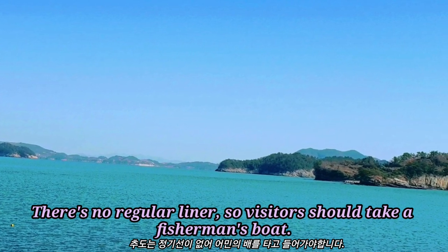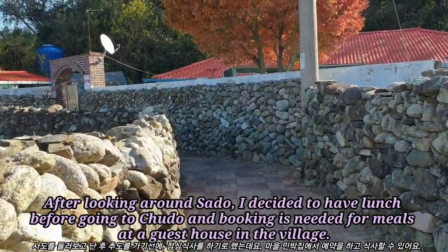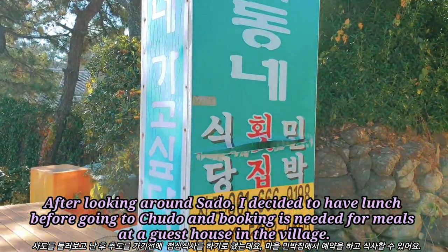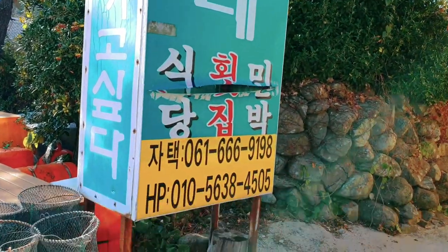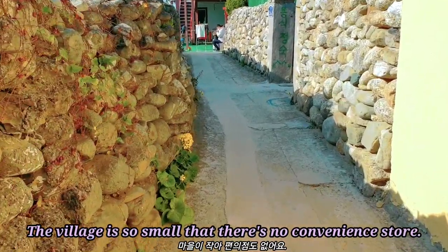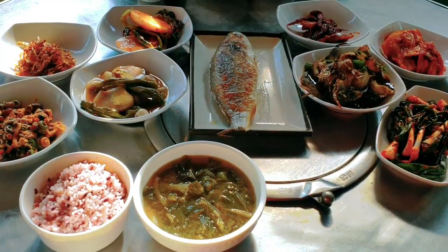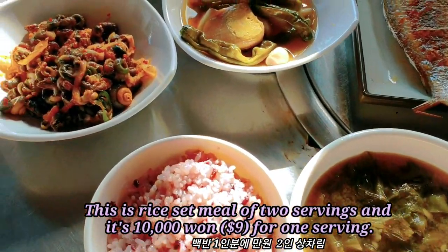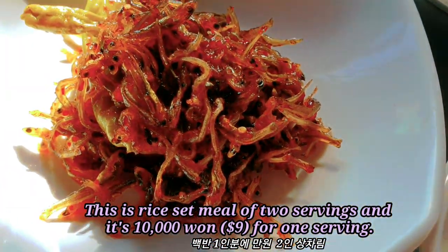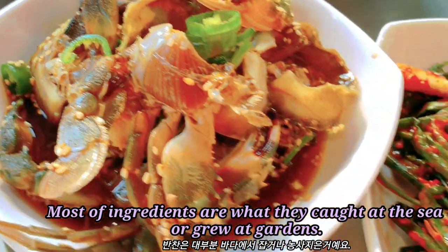There's no regular liner, so visitors should take the fisherman's boat. After looking around Sado, I decided to have lunch before going to Chudo, and booking is needed for meals at a guest house in the village. The village is so small that there's no convenience store. This is a rice set meal of two servings, and it's 1,000 yen for one serving. Most of the ingredients are what they caught at the sea or grew in their gardens.